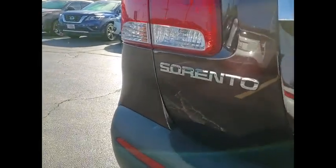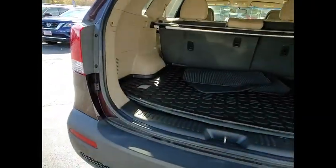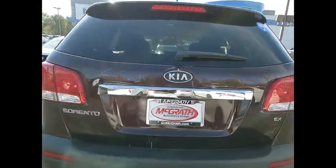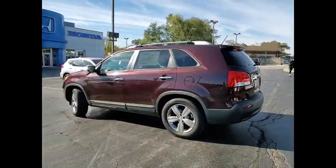Here are some of this vehicle's great options: tire pressure monitor, heated mirrors, aluminum wheels, wheel locks, rear spoiler, brake assist, traction control, stability control, engine immobilizer, four-wheel disc brakes.